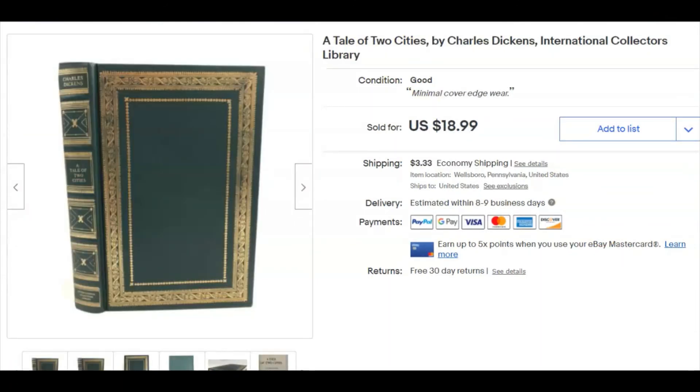'A Tale of Two Cities' from the International Collectors Library — these do pretty well. You could actually sell a lot of them in one lot for quite a lot. This one came in a bag lot of books I paid a dollar for, so I paid about 10 cents for this one. I listed it December 11th, sold December 31st for $18.99 plus shipping. Books, books, books.